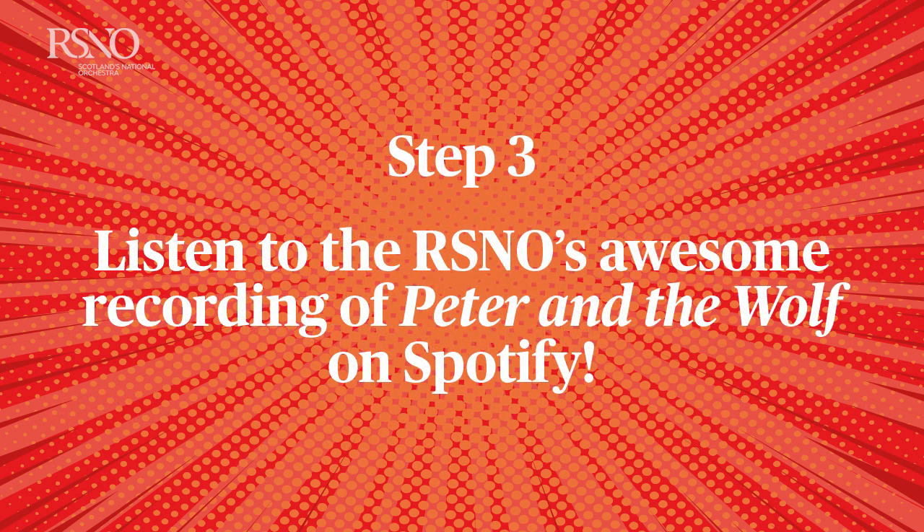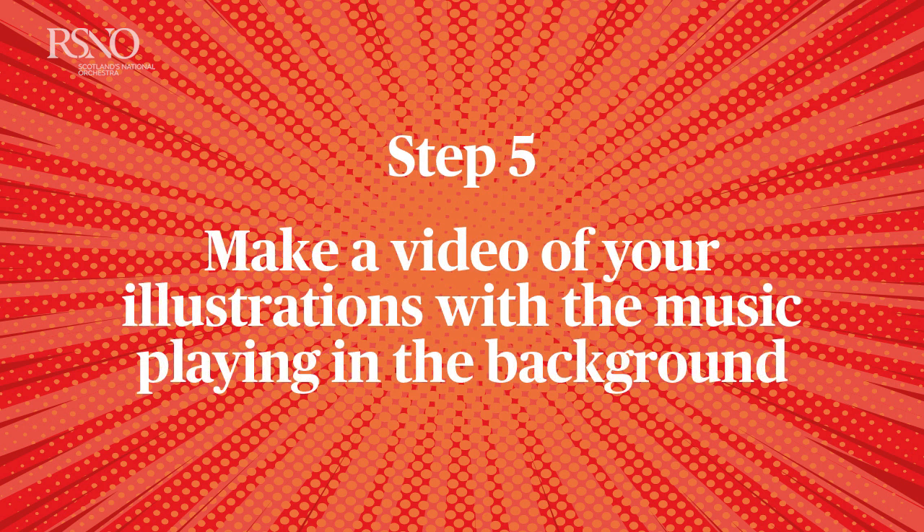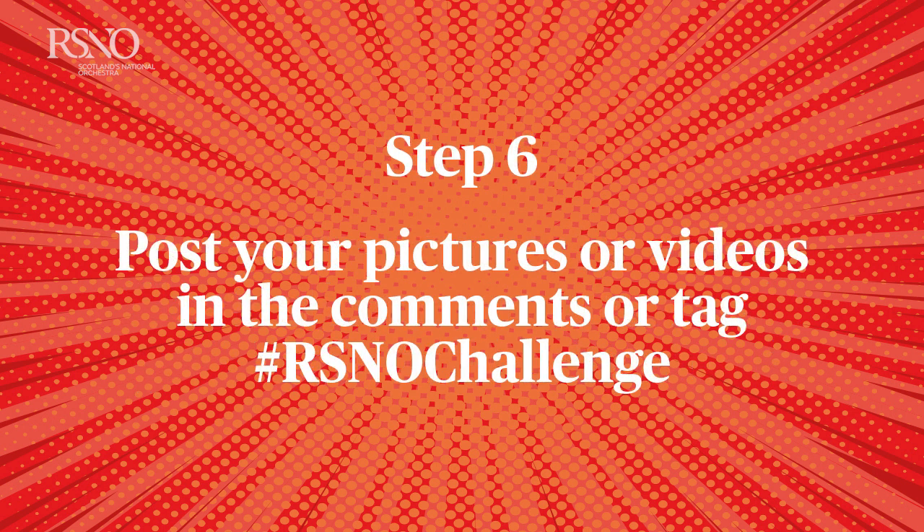Step three: listen to Peter and the Wolf. Step four: choose one scene or create a cartoon illustration of the entire story. Step five: make a video of your illustrations with the music running in the background. Step six: post your pictures or videos in the comments or tag RSNO Challenge.